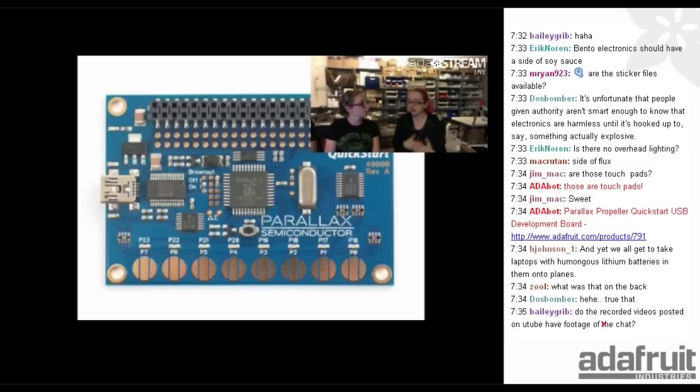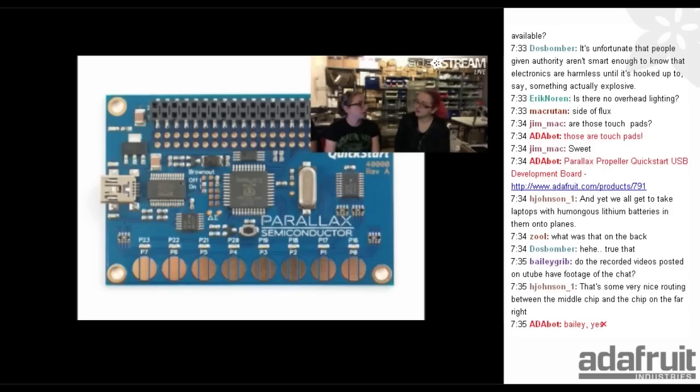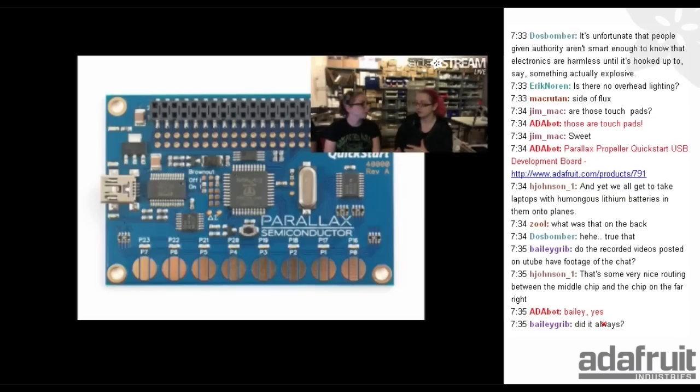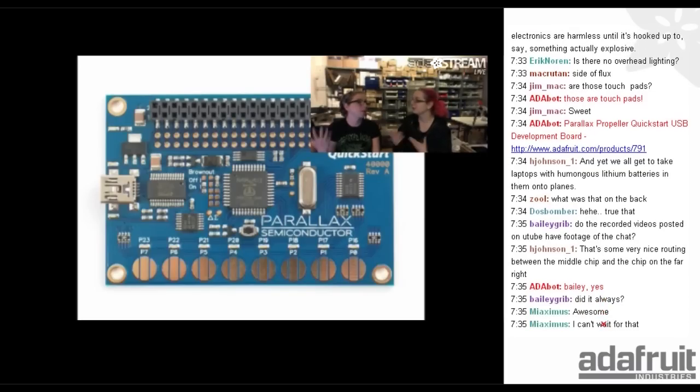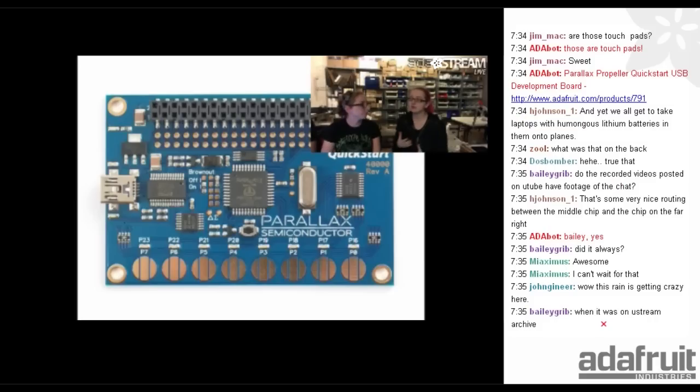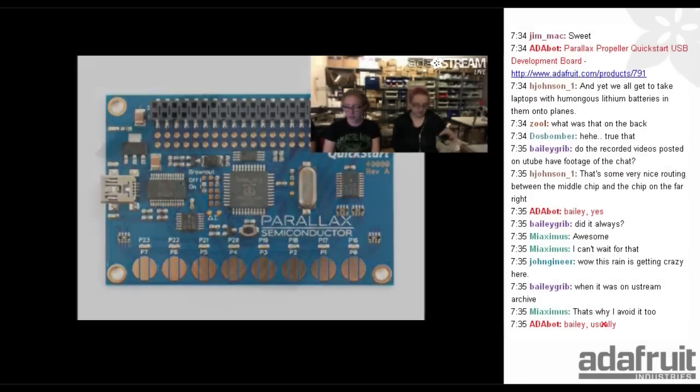They're also working on a GCC C compiler for the propeller — it's in alpha or beta — which is really great because it's a fantastic chip but Spin is a little arcane. For people who know Arduino, you don't want to bother learning another language. Even I had a challenge learning Spin, so I'm happy about a C option. Next up: cables.